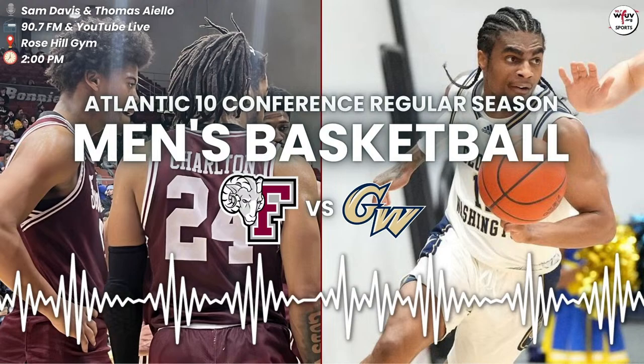Gets it back. Under 16 minutes of play. That one's stolen. Charlton has it. One-on-one. Euro step. Finger roll is good. 11-7.